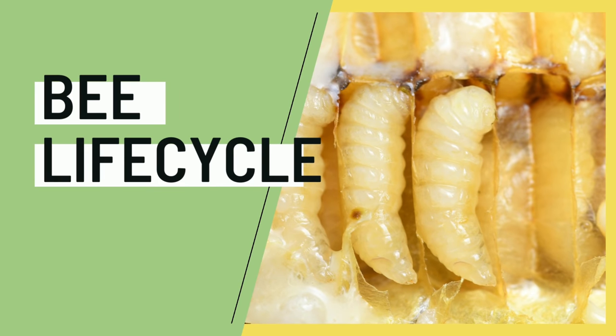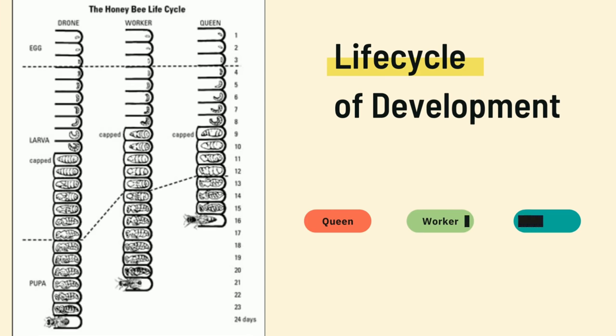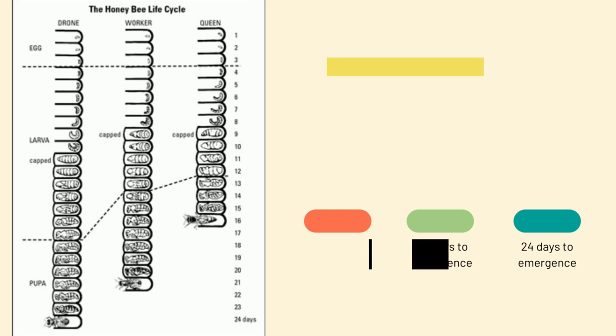Hello again, it's Ashley with Prime Bees, and today we're going to talk about the honeybee life cycle. The development for each caste of bee is a little bit different. The queen bee takes 16 days from egg until she emerges from her cell as an adult, the worker bee takes 21 days, and the drone takes 24 days.